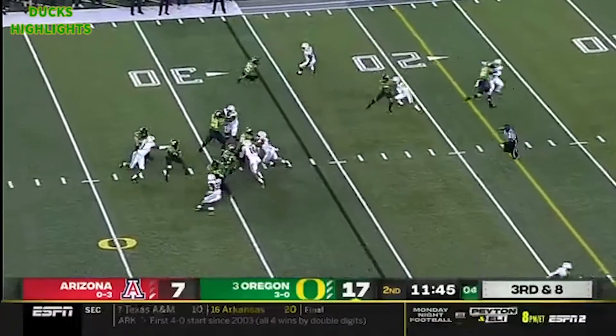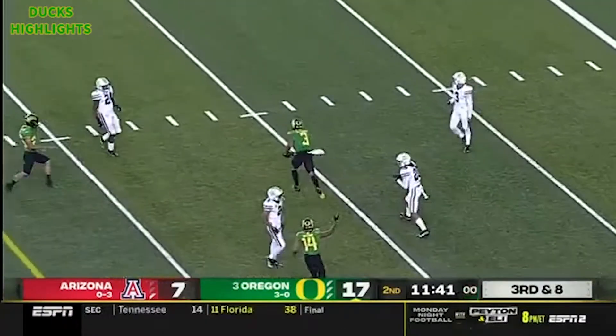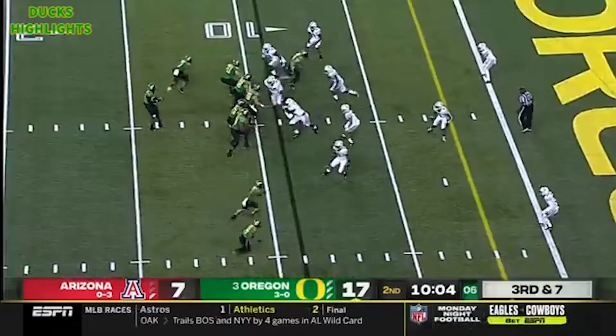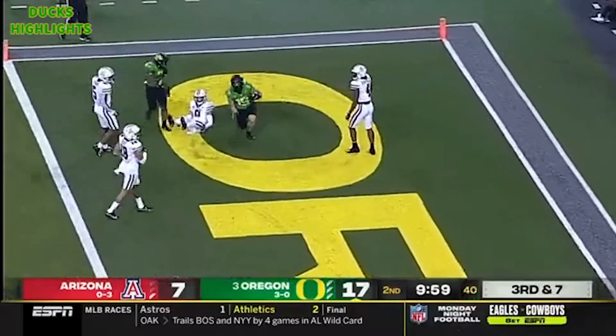Pressure on Brown here. Brown will throw and it's caught — what a leaping catch! Ducks third and seven, pressure picked up. Brown to the end zone. Touchdown.